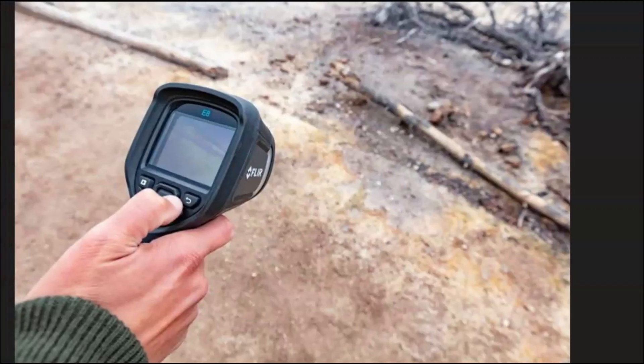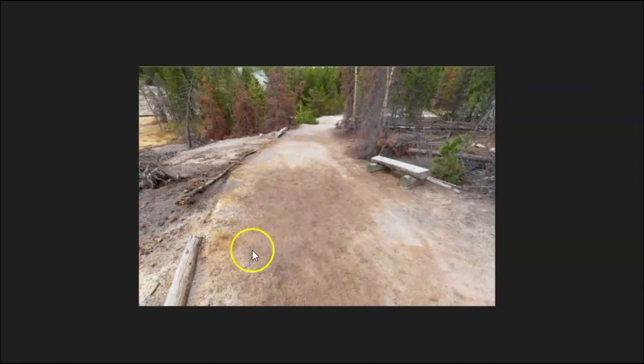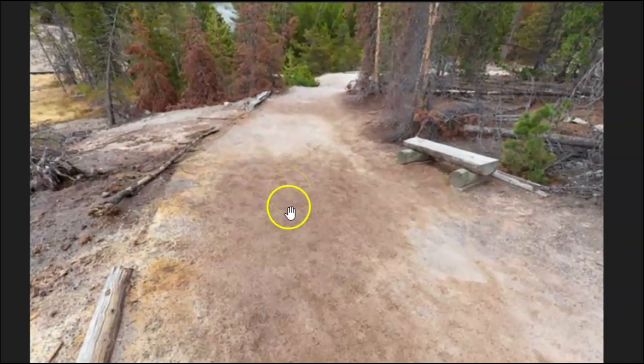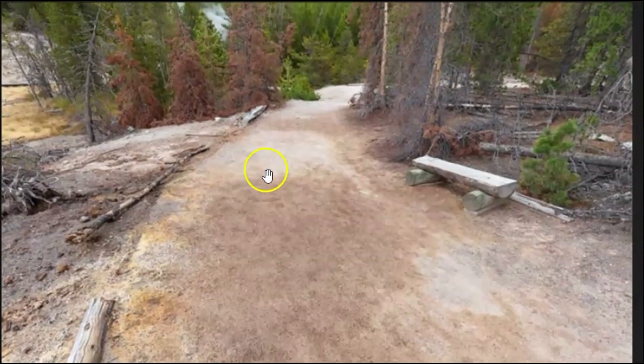Here we have an image of them taking a thermal reading from one of the boardwalks where the magma was rising up. They had to close it down because of the heat coming up under the ground. You can see the discoloration on this path — we got one here, another one there.